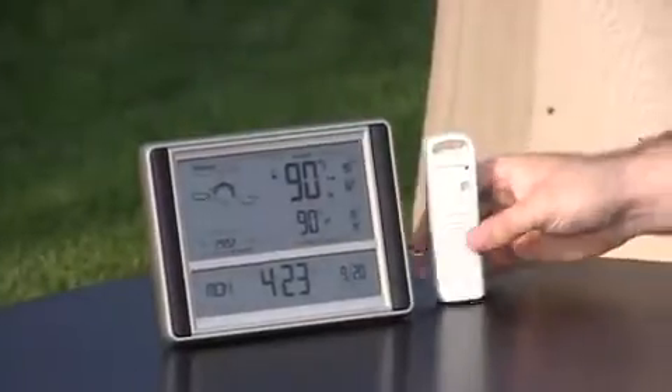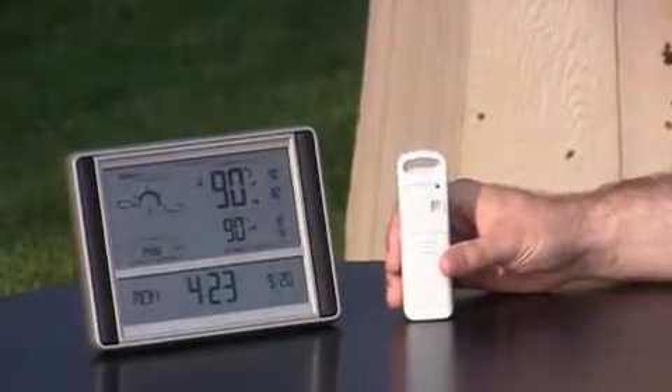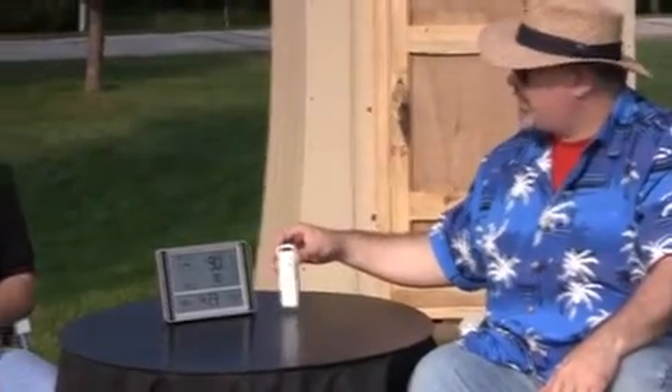We've got our power sensor which allows us to take it 100 meters away. The 433 RF technology punches right through walls so we can get a good range on this — that's a great signal, measuring the temperature to where you're reading. It's got a great signal and this goes all the way down to negative 40 degrees.